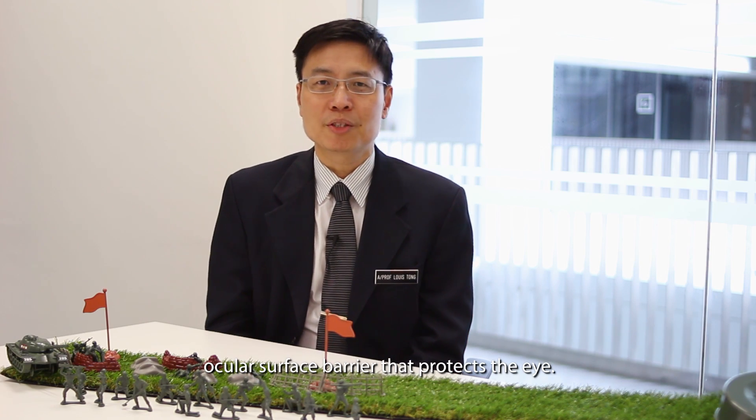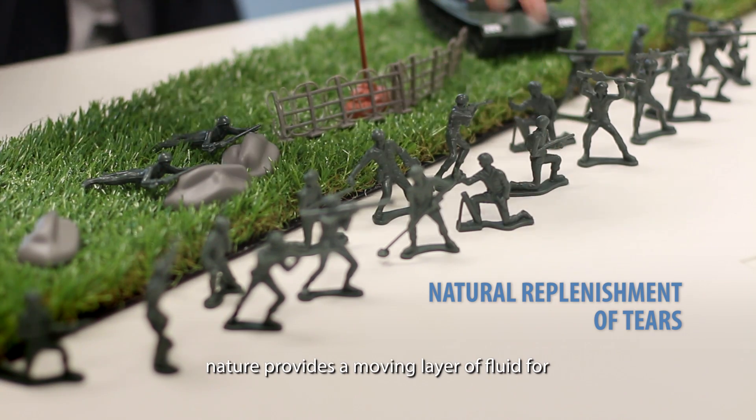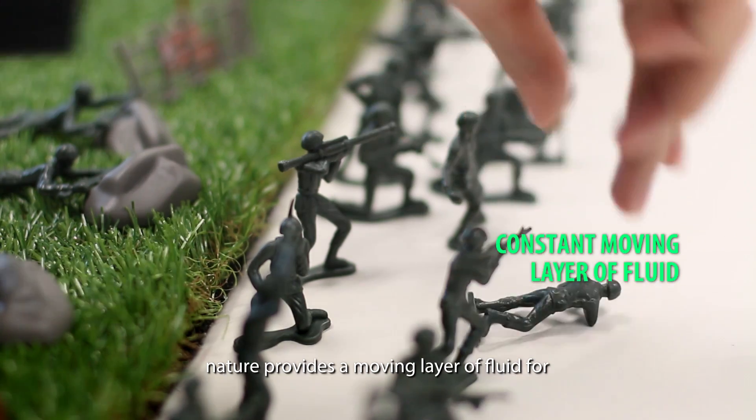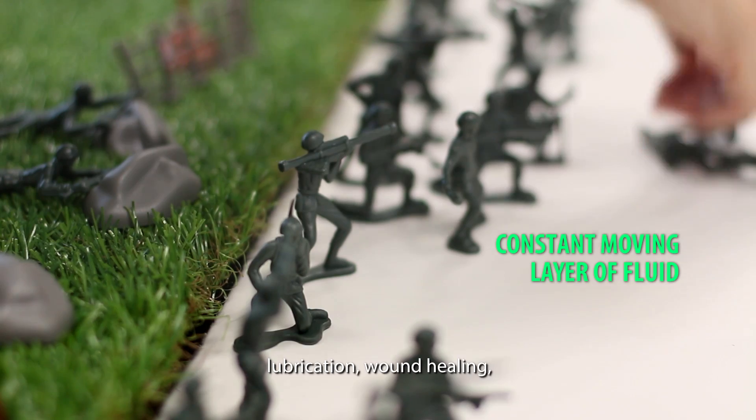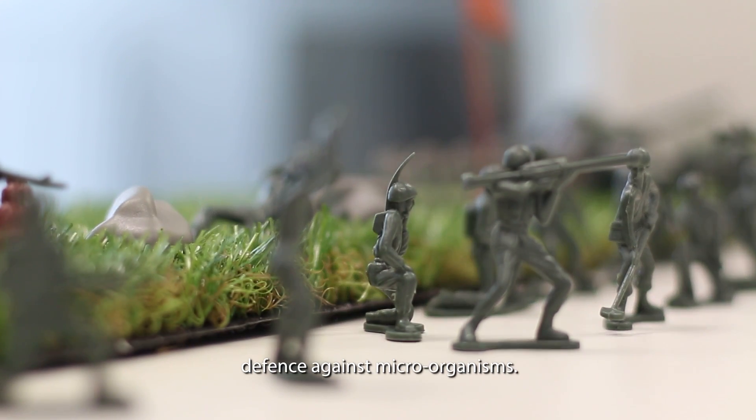Imagine these toys are the ocular surface barrier that protects the eye. The barrier is made of nature's tools. Nature provides a moving layer of fluid for lubrication, wound healing, prevention of inflammation, and defense against microorganisms.